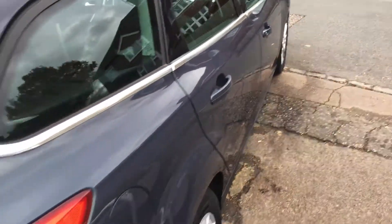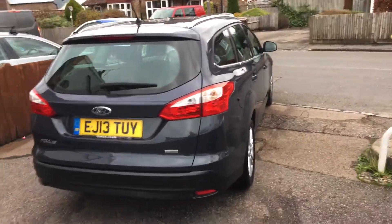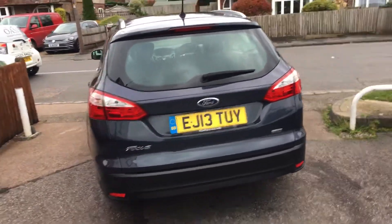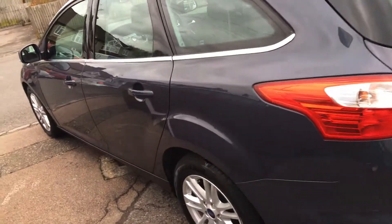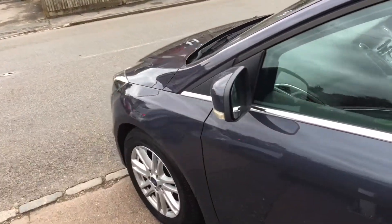This car has only two owners from new, it's covered 66,000 miles and has a service history with it. The Titanium is equipped with climate control, alloy wheels, park distance sensors at the rear, ABS, isofix, etc.